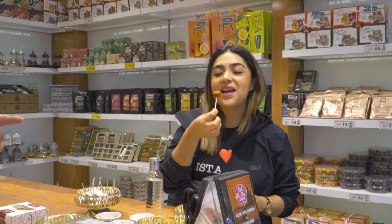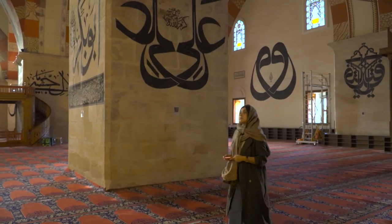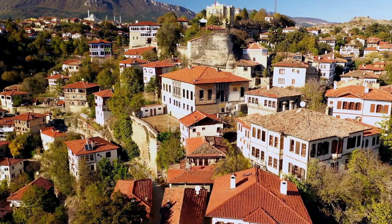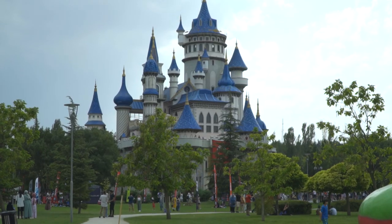If you're looking for your next adventure and want to explore some beautiful places near Istanbul, then you have come to the right place. In this video we'll be taking you on a tour of some of my favorite places near Istanbul that you should also add to your itinerary.